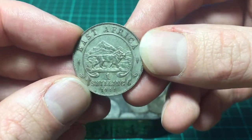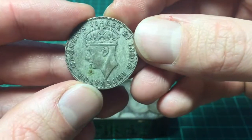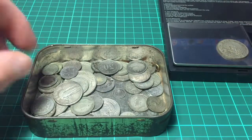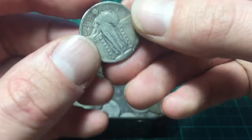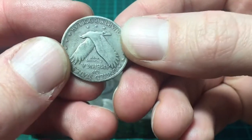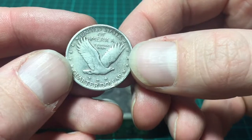The first one we have here is East Africa one shilling, 1941. It's a nice coin. I can't remember what the silver content was but definitely silver — they all are. These are quite common. Quarter dollar. Beautiful coin.